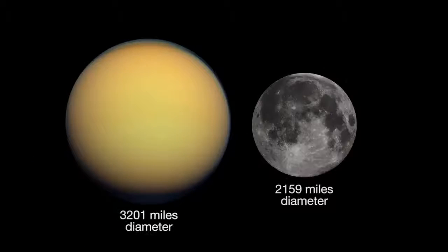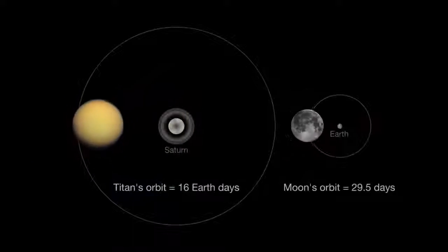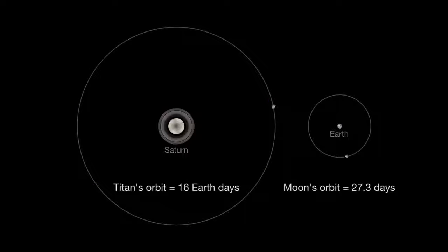Titan is 50% larger than our own moon. It orbits Saturn about every 16 Earth days. Our moon takes 27.3 days to orbit Earth.